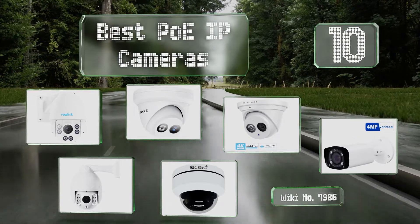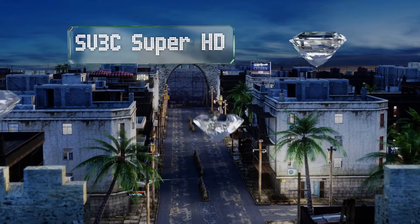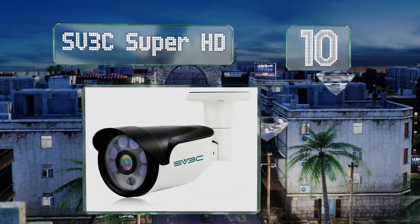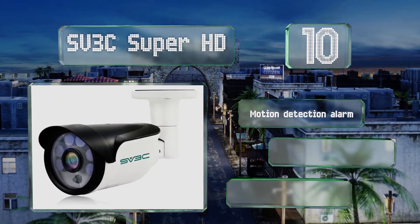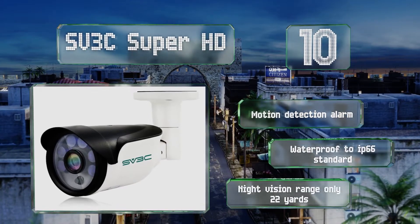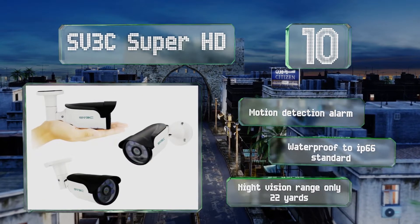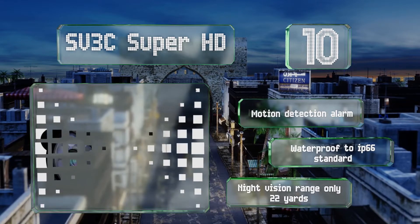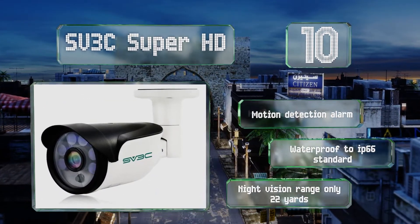Starting off our list at number 10, the SV3C Super HD offers a 5-megapixel resolution and H.265 video compression for storing good quality images while saving on disk space. It's easily integrated into an existing security system and is compatible with many third-party software providers. It comes with a motion detection alarm and is waterproof to an IP66 standard. However, its night vision range is only 22 yards.